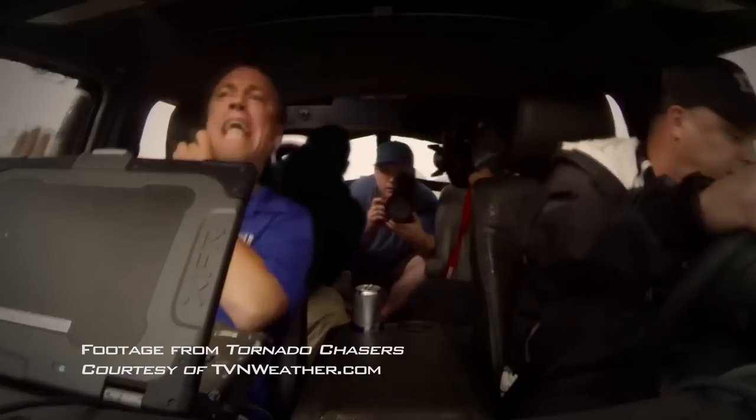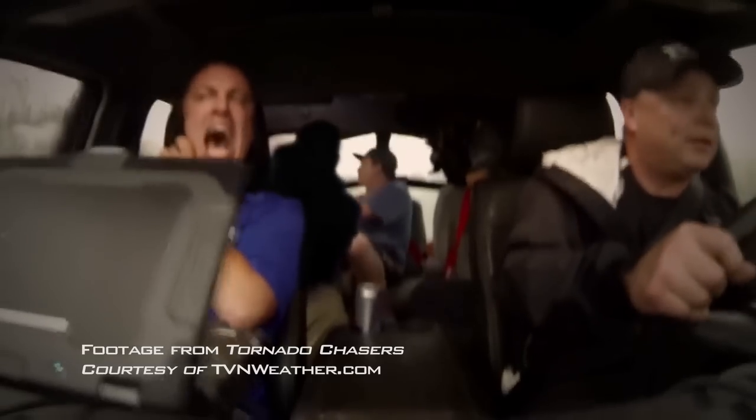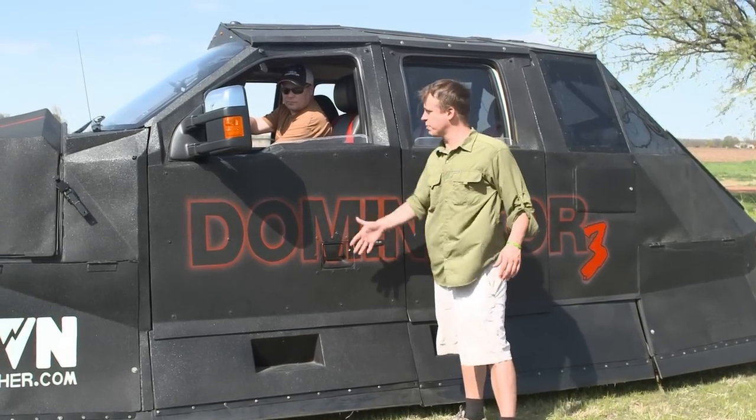So we get in the path of the tornado, drop it flush to the ground, and let the tornado move over us. The Dominator 3 has actual true bulletproof windows. You press a button right where the tornado is about to hit, and then these protective windows pop up. Even if you had a shoulder-mounted grenade launcher, it wouldn't penetrate the windows. It might cause other problems.